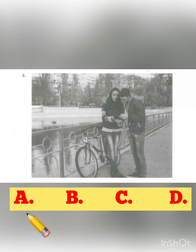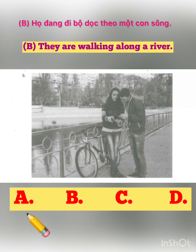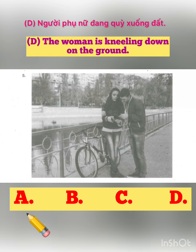Number 5. Look at the picture marked number 5 in your test book. A. A bicycle is leaning against a railing. B. They are walking along a river. C. The man is replacing a tire. D. The woman is kneeling down on the ground.